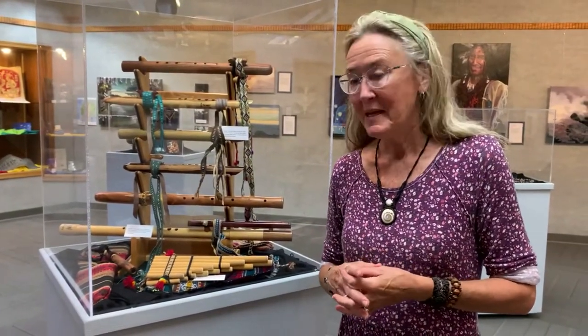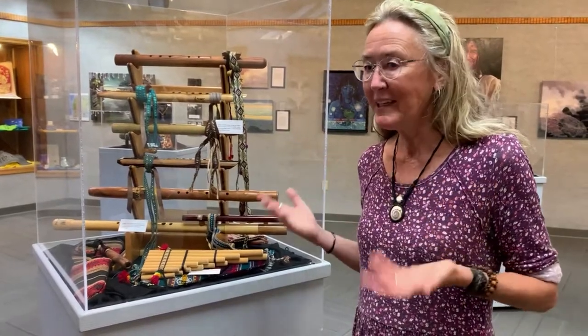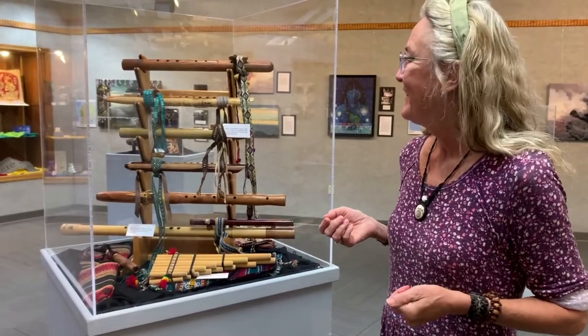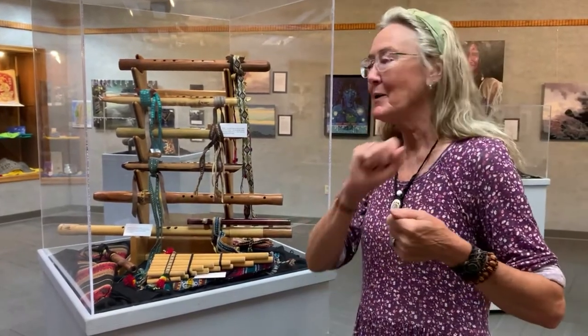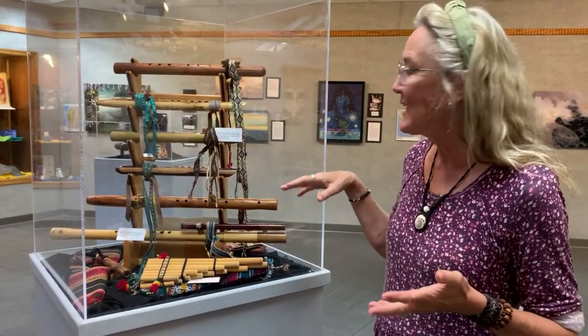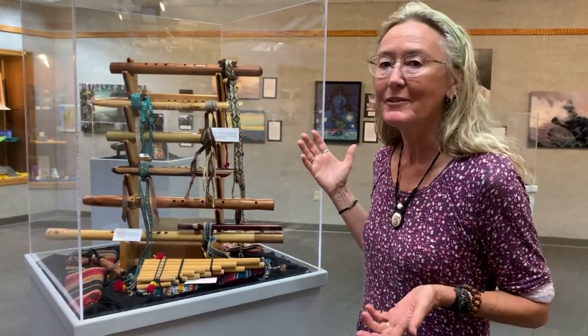One of the things that I collect on my travels is flutes. I love playing these flutes. I've collected more than these — this is just a portion of the flutes that I've collected. They're easy to put in a backpack and carry home, and each one is in a different key.